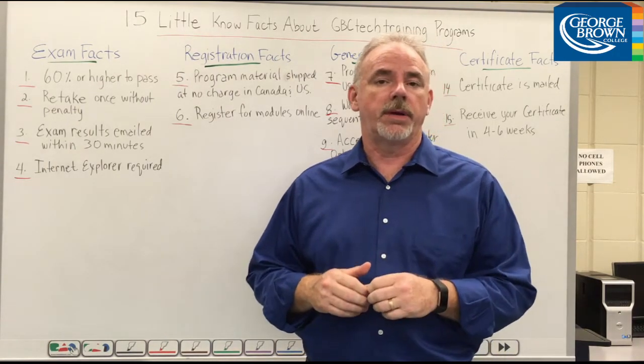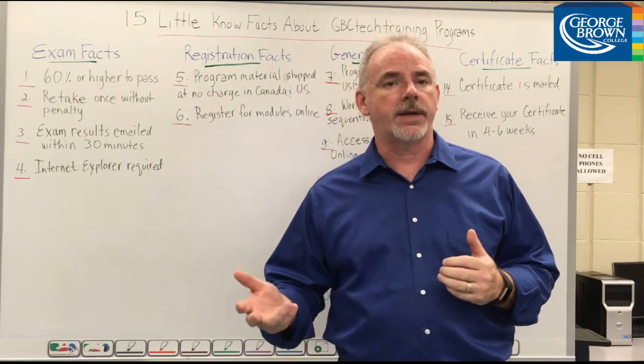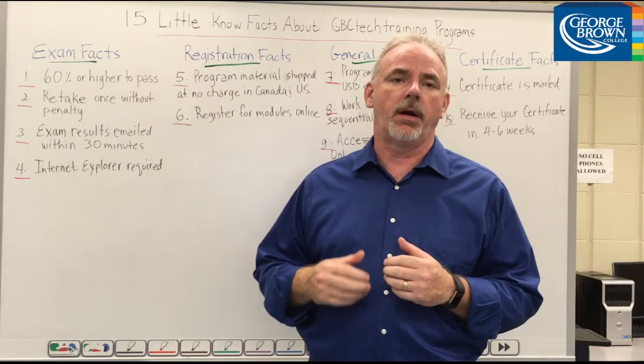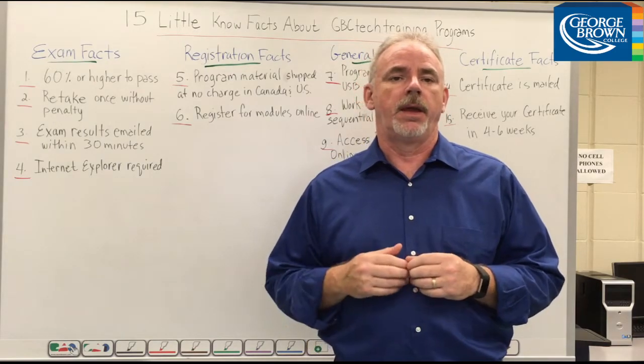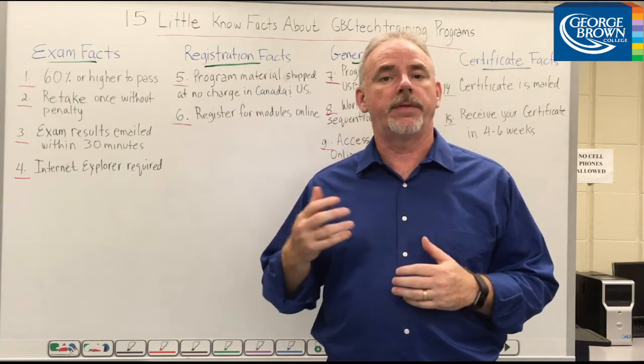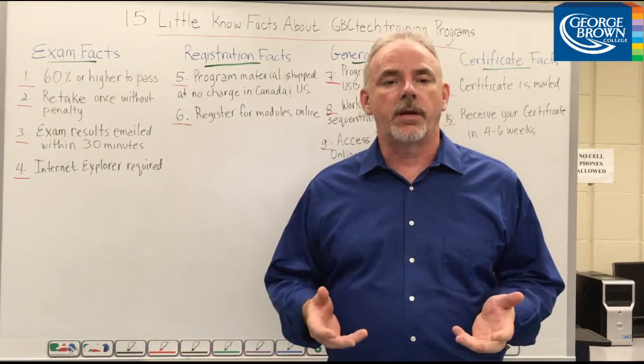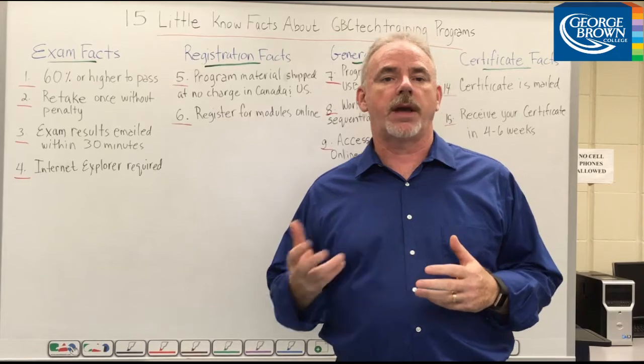Today I'd like to talk to you about some important but lesser-known facts that will help you optimize your learning experience while working on the online programs. To help save a bit of time, we've compiled this list of 15 little-known facts. So let's start by reviewing some exam facts.